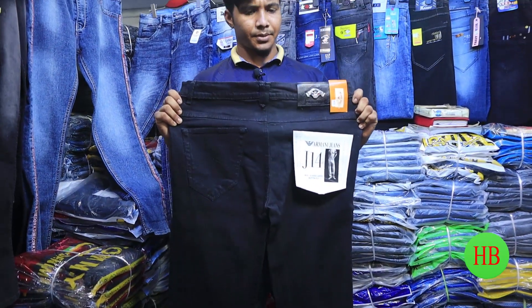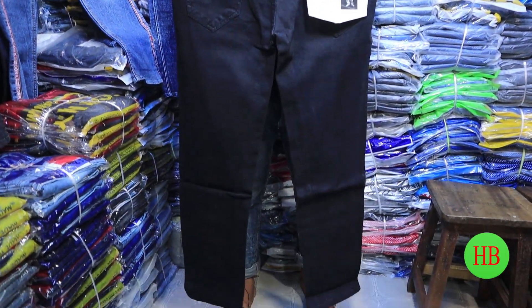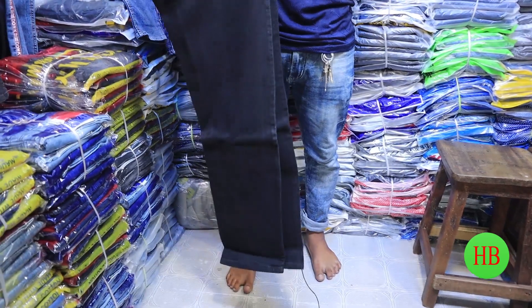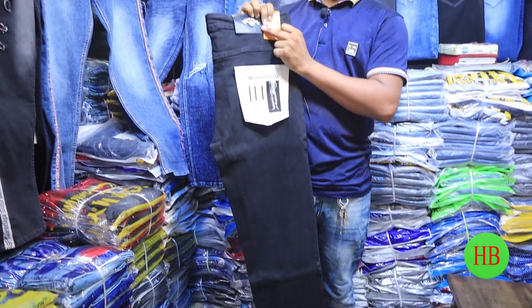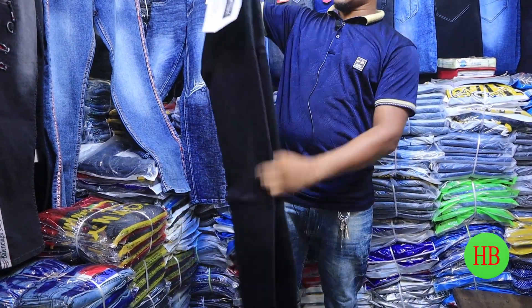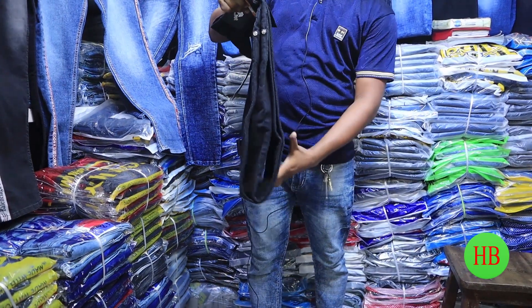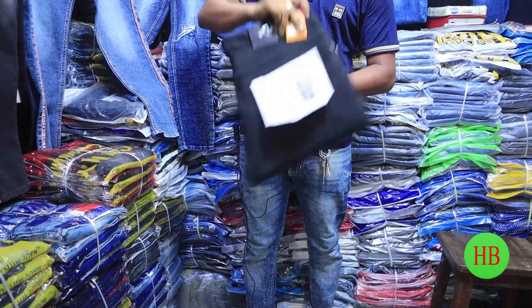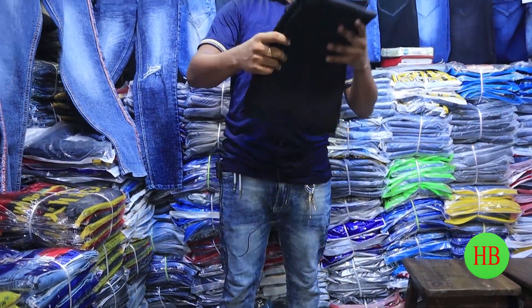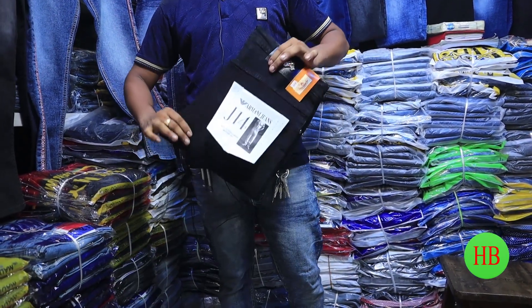This is the Armani jeans. Size is 38,000. Very low. This is the brand — Armani original, Armani brand. This is the original. The color is 38,000.